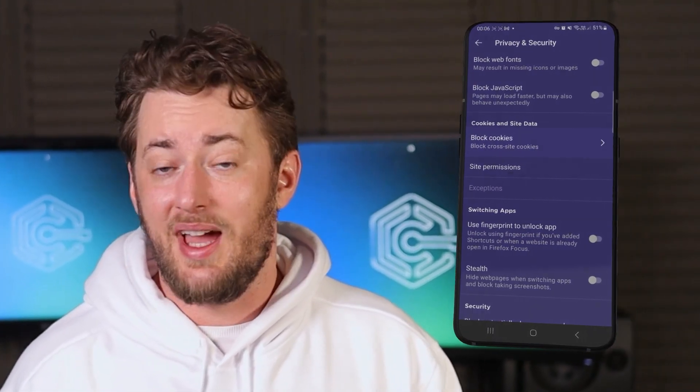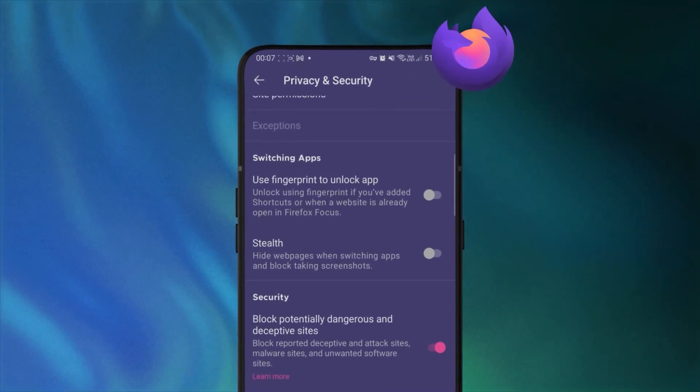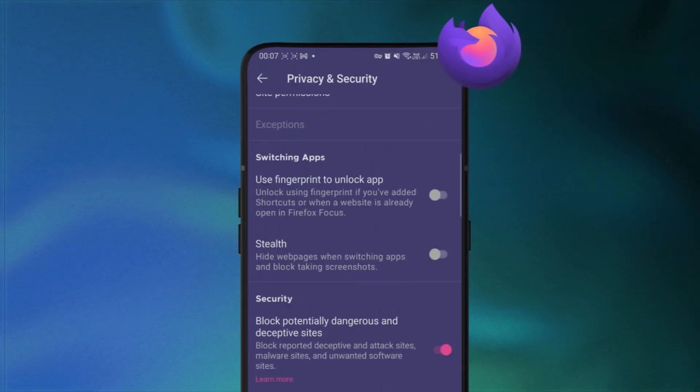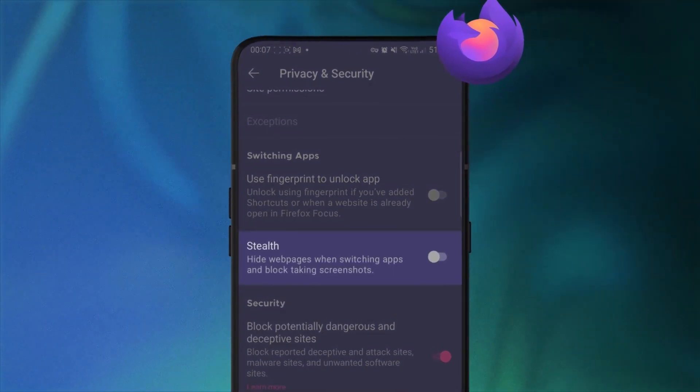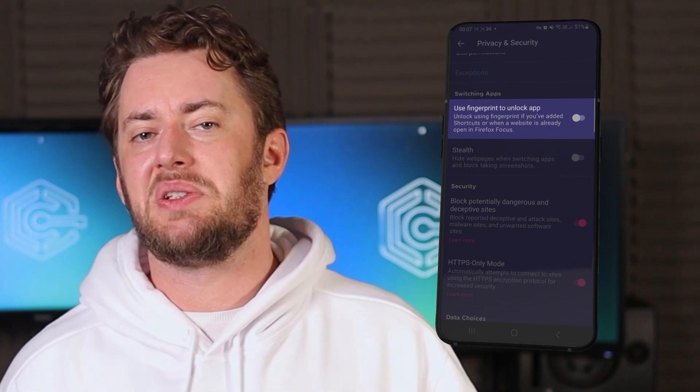This edition of Firefox also has a built-in ad blocker for Android and ensures strict protection against all kinds of trackers. You can choose to block cookies as well. In the same settings page, there's a stealth mode option. This will prevent you from taking screenshots when using the app and hide web pages when switching apps, so nobody will be able to peek at what you're doing from the app's preview. I'd also suggest enabling the fingerprint unlock for maximum privacy.